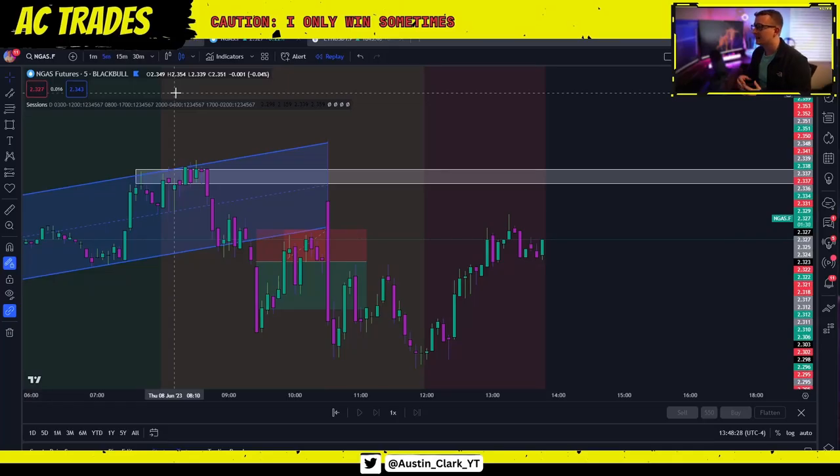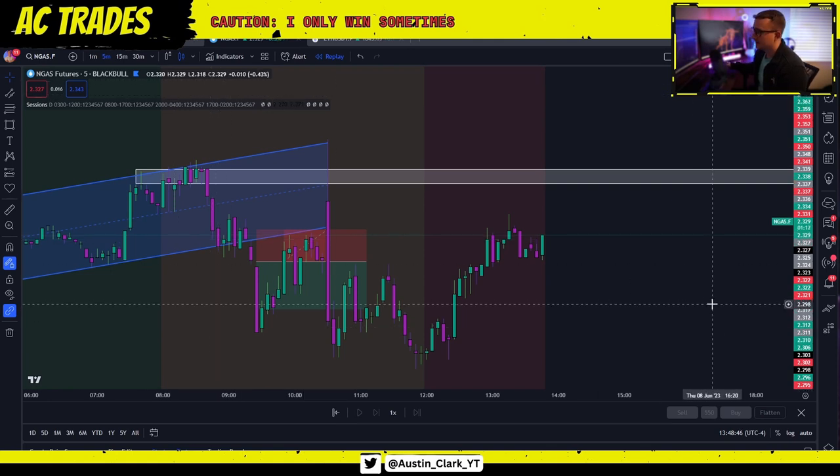The asset we are looking at is natural gas. I'm looking at natural gas futures on BlackBull, because this price is the closest representation of what I trade on my prop firm with Crypto Fund Trader. This is the chart I've found to correlate the most with how I trade. It's very hard to actually mess up this strategy — it's actually harder to mess it up than to understand it.